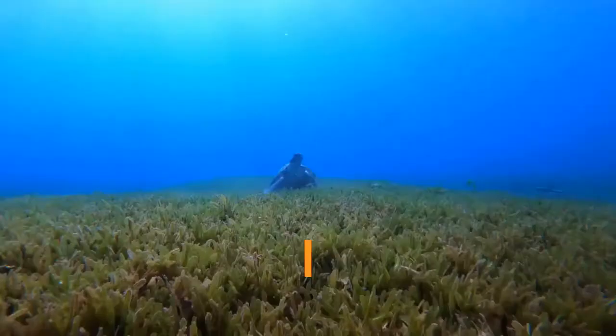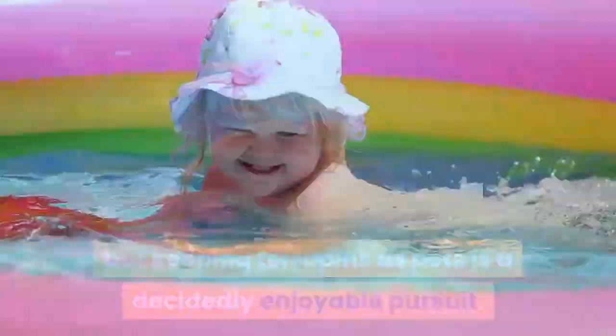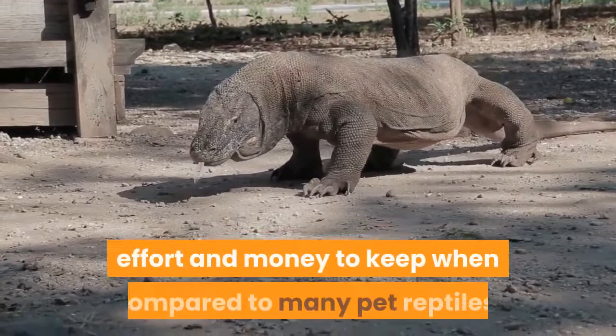There's something about keeping terrapins which makes them special. Maybe it's how cute they are as hatchlings, or maybe it's how graceful they are swimming about, but keeping terrapins as pets is a decidedly enjoyable pursuit. You'll get to watch them swimming about, going about their everyday lives. That said, terrapins do require some specialist care, and arguably take more time, effort and money to keep when compared to many pet reptiles. Potential owners should be certain they do their research and are happy with the necessary investment before bringing their terrapin home from the pet shop.